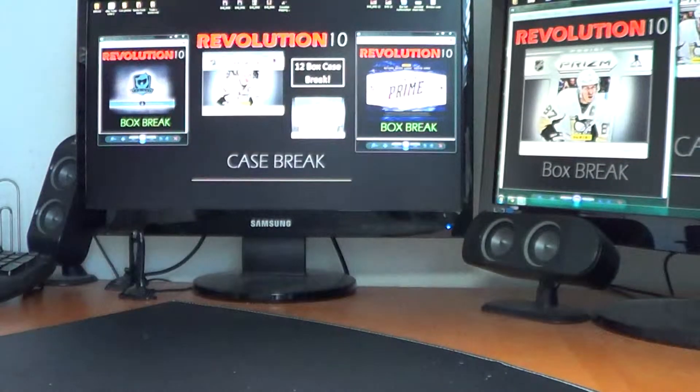Alright, there you go. Don't forget, all week we've got 11-12 of the Cup, 13-14 Prism, and 12-13 Prime. Next week, case break — another case of 13-14 Prism with 12 full boxes. So don't miss out on that. We'll see you at the break.